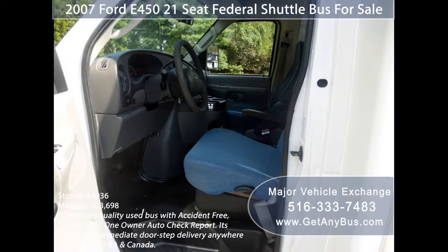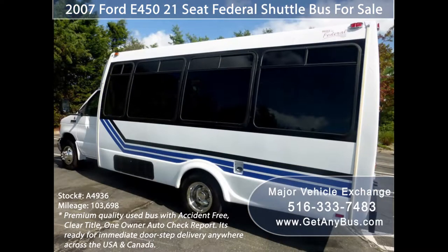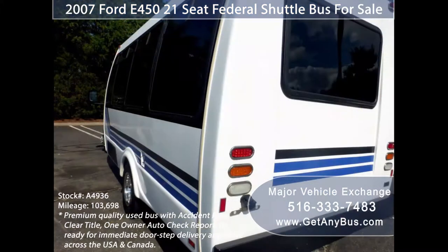Major Vehicle Exchange has a great selection of over 45 used buses and wheelchair vans for church shuttle service, tour, charter, and team sports. This bus can comfortably accommodate up to 19 passengers plus driver and co-pilot, delivering a smooth and reliable ride to get your group to their destination in complete comfort.